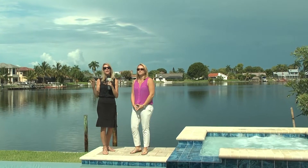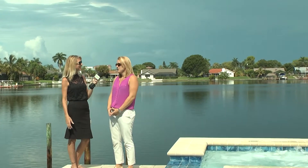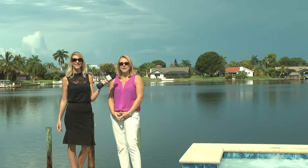Today we are taking a tour of a magnificent new construction home with Tiffany Packard. We are in sunny southwest Florida, Cape Coral, which is a waterfront boating community with over 400 miles of canal front and waterfront properties.